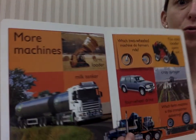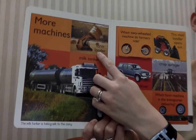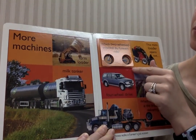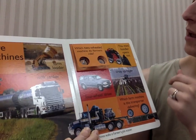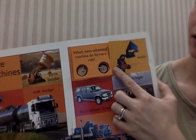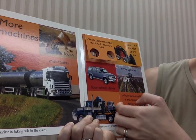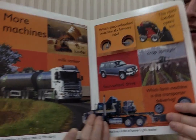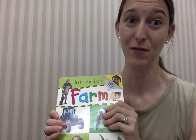We've got one more page — more machines. These are more machines that farmers might use: a farm loader, a milk tanker — that's how they carry the milk. This two-wheeled machine is pretty cool — a motorbike. They might need a loader and, of course, a tractor. The end. That was a pretty cool one. I'm going to put this in my classroom because I think you guys would like lifting those flaps. I love you guys. I'll see you for another story on Monday. Bye-bye.